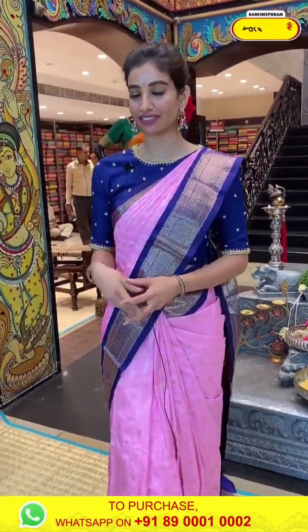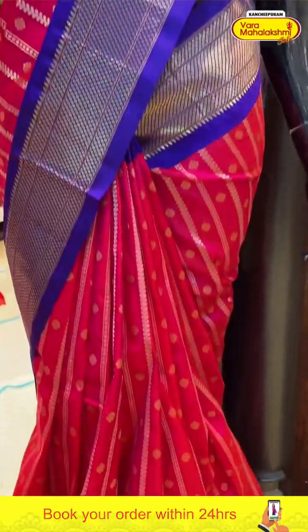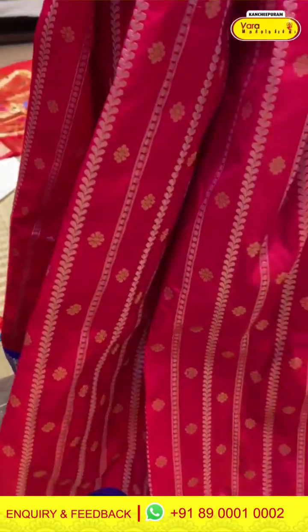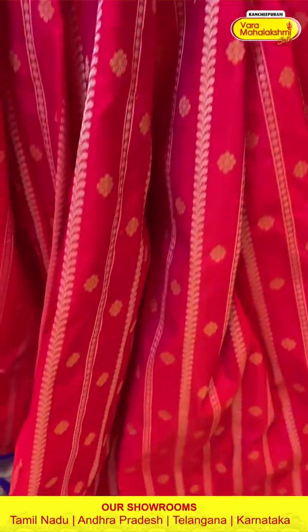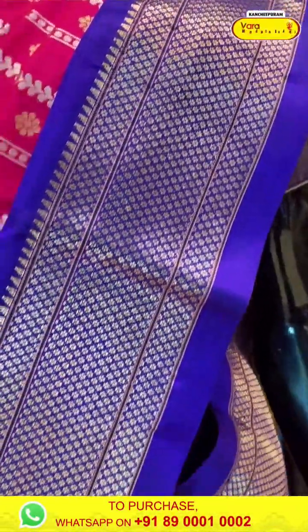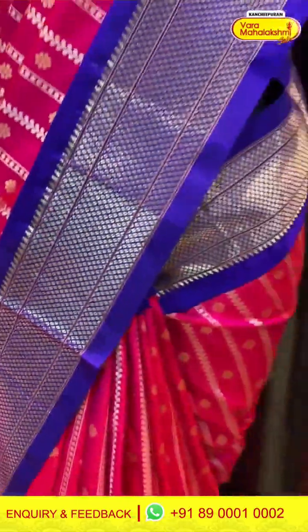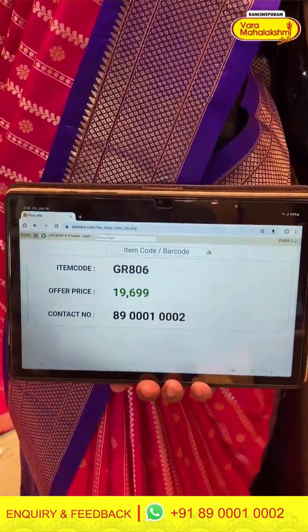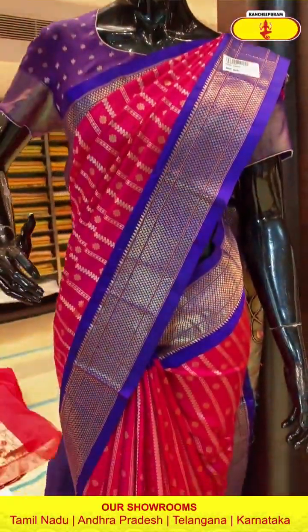Pink and blue color combination with silver stripes and tiny golden flowers. Blue color Kanchi border. Paithani pallu and blue color blouse. Code GR806, price 19,699. Click a screenshot and send to our number.